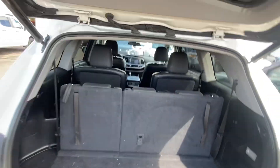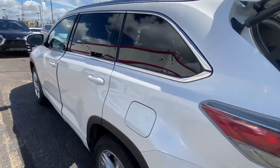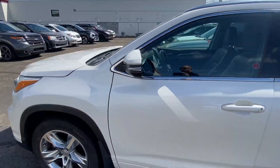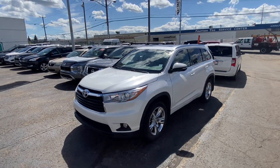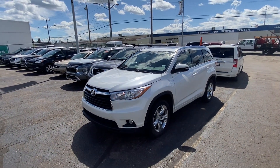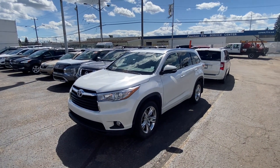Sorry about the long video and sorry I'm not the best cameraman. I hope you like this vehicle and hopefully we can keep continuing business and keep you part of the Cross Mitsubishi family for your next vehicle. Talk to you soon, bye for now Beckham!